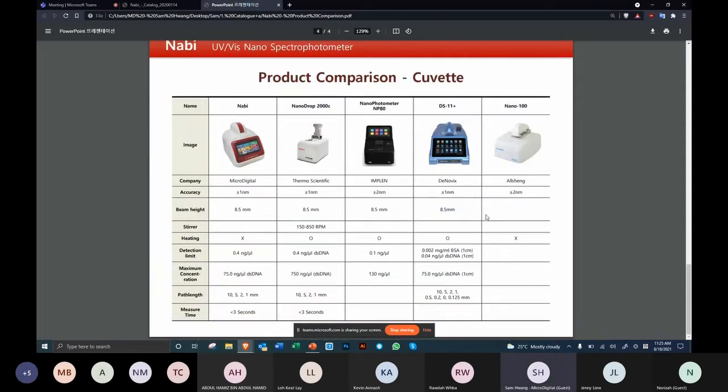For cuvette measurements, accuracy is essentially the same across all competitors. We are in the process of implementing cuvette heating — it will be available very soon. The detection limit is 0.4 ng/µL, which is basically the same for everyone except the NanoPhotometer MP80 which has 0.1. Maximum concentration for ours is approximately 75 ng/µL, and measurement times are comparable across competitors.